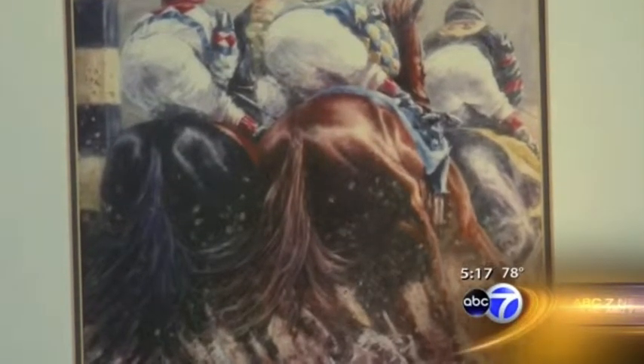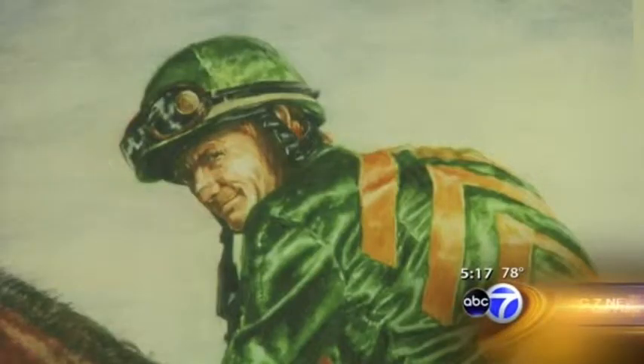The thunder of the hoofs just coming down, and the jockeys popping the horses — it's just a really, really amazing feeling. And you transfer that to canvas? And I do.